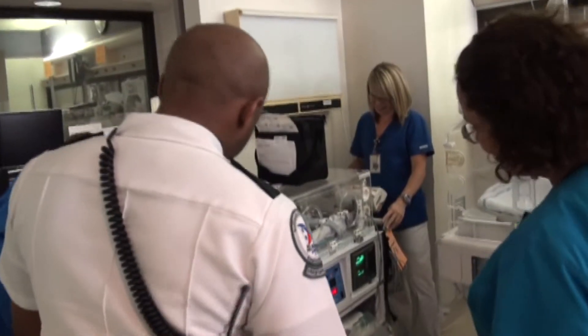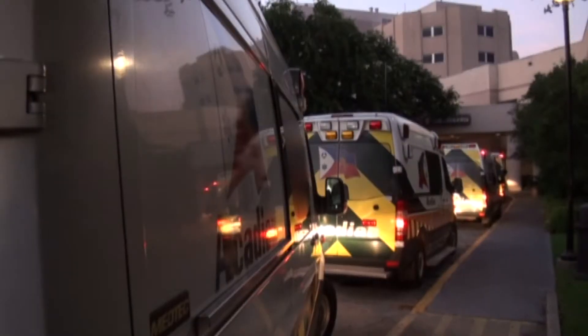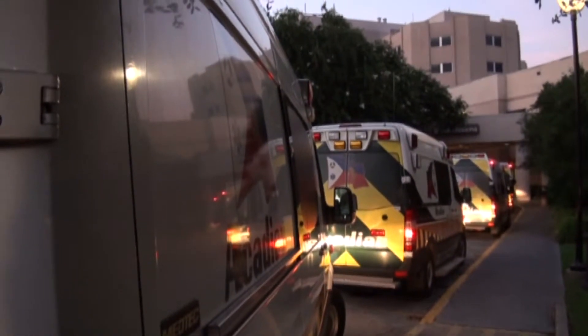As a referral NICU, we often will have to go out and pick up a baby that's born at another hospital or another location that needs specialized care here at Women's Hospital, and that's called a neonatal transport. It is specifically designed to go and get babies, with team members specially trained to take care of premature babies using specialized equipment.